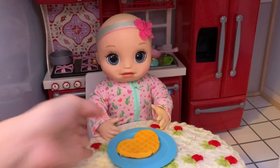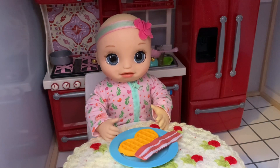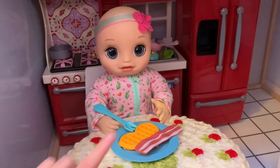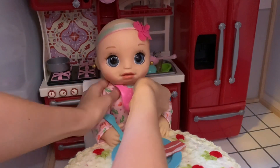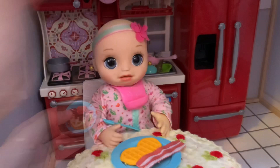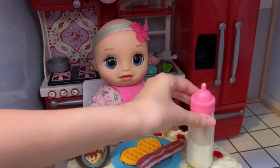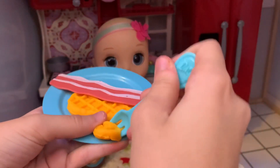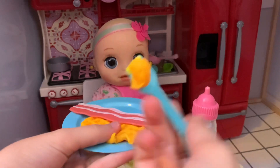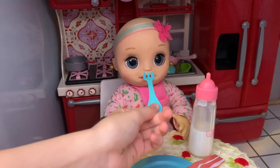Here's your waffle. And I also got you some bacon. Bacon? I never tried that before. Today you're going to try some bacon. So here's a fork, and before you start eating, let me get you a bib. Here you go so you don't get your cute pajamas dirty. And here's some syrup for your waffle and some milk to drink. Thanks, Mommy. You're welcome, Lila. Let's give you some of your waffle and then you can try some bacon. Here you go.